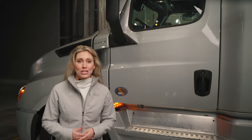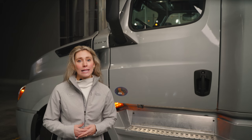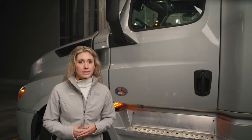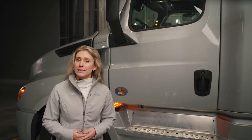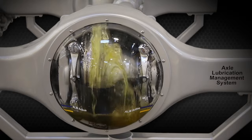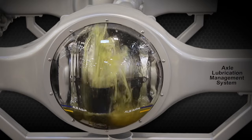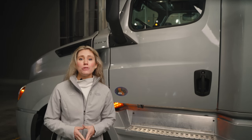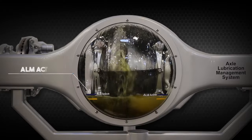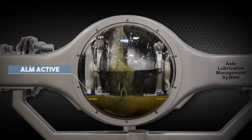Drive axles lose efficiency when ring, pinion, and differential gears are bathed in oil, referred to as parasitic churning loss. For long-haul, on-highway trucks, full lubrication of axle gearing is not always needed. Axle Lubrication Management, or ALM, restricts oil flow to axle gearing in low load situations to reduce churning losses. Active Lube Management 2.0, introduced in late 2022, features no moving parts or air supply. When axle oil temperature rises, increasing pressure, oil passes easily through the valve, increasing lubrication.